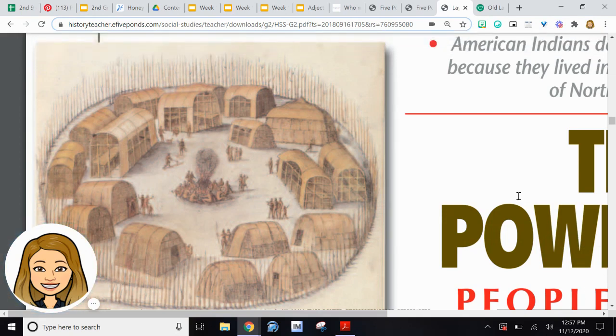Hey everyone, Ms. James here. Today we're going to be learning about the Powhatan Indians. I want you guys to look at this picture right here. What would your life be like if you lived in one of these long houses, or had to cook all of your meals over the open fire? Imagine yourself living in this environment. What would your life be like? How different would it be from the life that you now live?